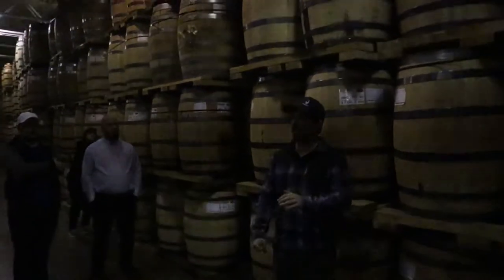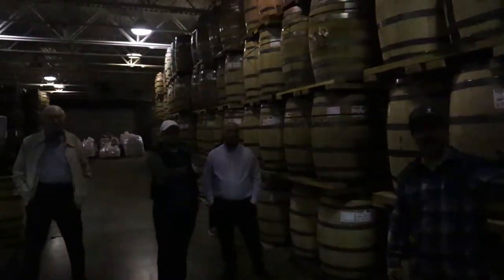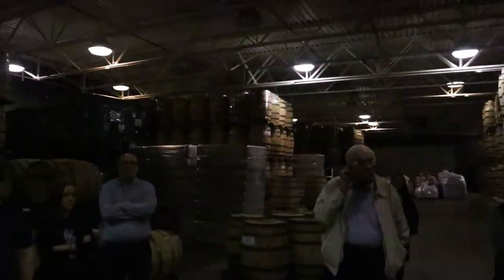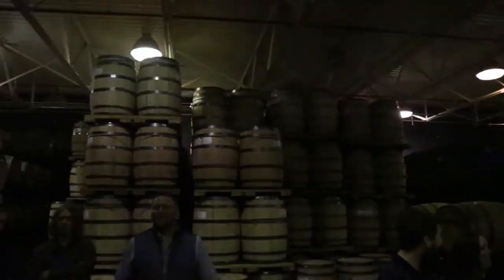Any other questions before we check out the Solera barrel, the bottling line, and head back to drink some whiskey? Alright, cool. Let's walk to the Solera barrel room.